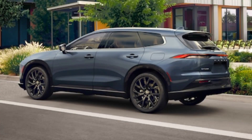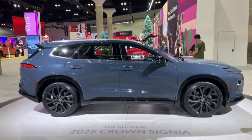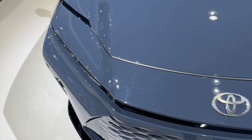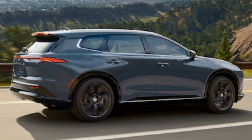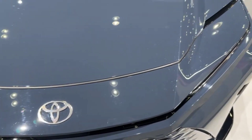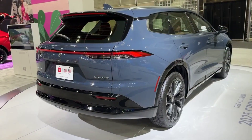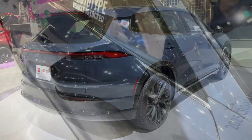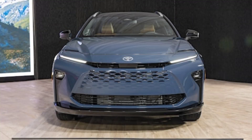Head over to your local Toyota dealer and claim your test drive. Trust me, once you experience the Crown, you'll never settle for anything less. That's all for today, car enthusiasts. Don't forget to smash the like button, subscribe for more automotive adventures, and let me know in the comments below — what do you think of the 2025 Toyota Crown Sinia? Is it the king of the road, or just another pretender to the throne? Until next time, keep it rolling.